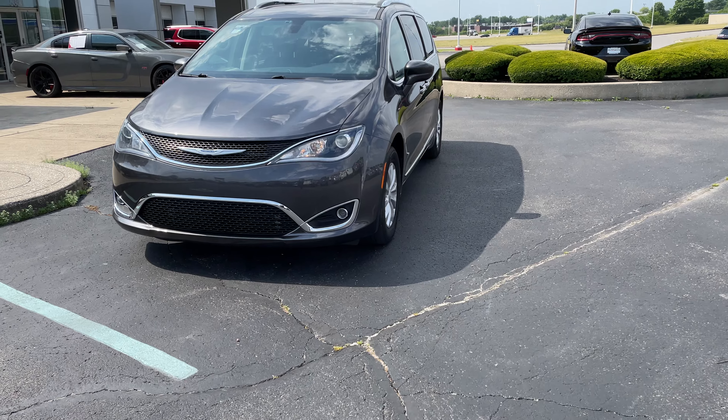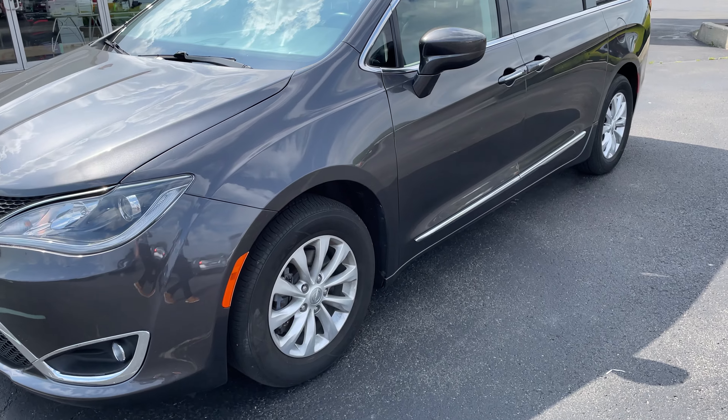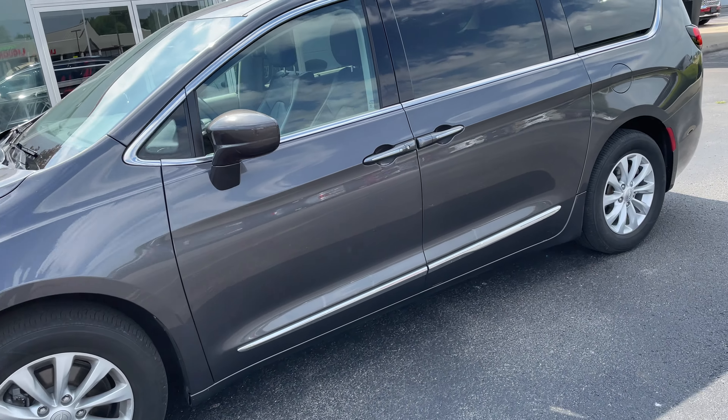Starting off on the outside, we got that granite crystal metallic clear coat paint which has a nice little shine to it when the sun's hitting it just right. As you can see, you can kind of see my reflection in the car — very, very nice paint on there. I love the way it looks.